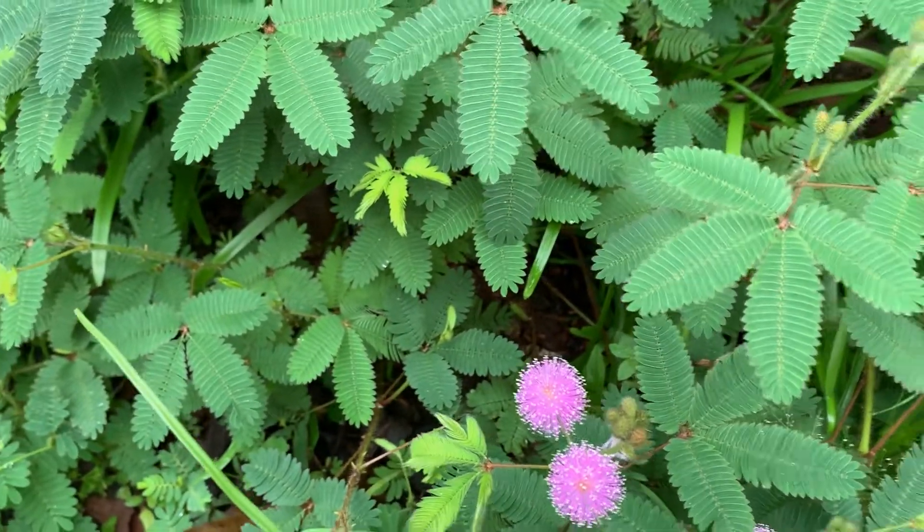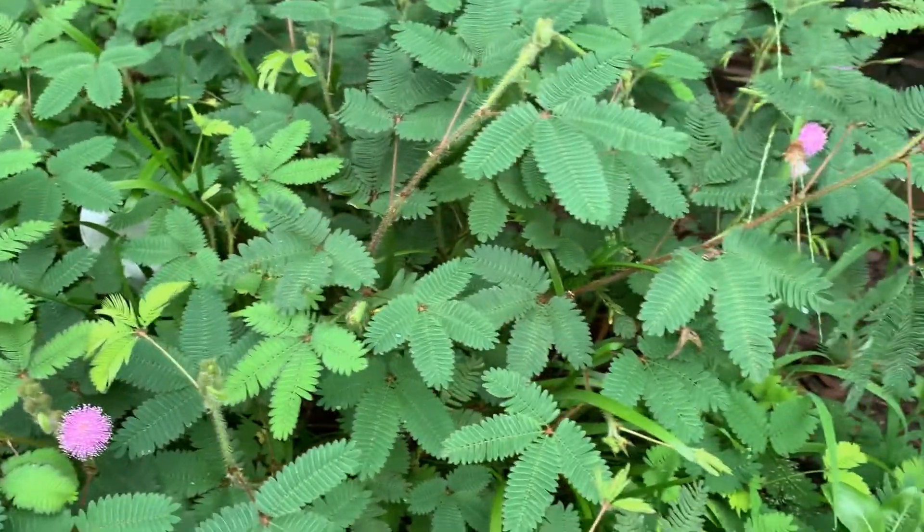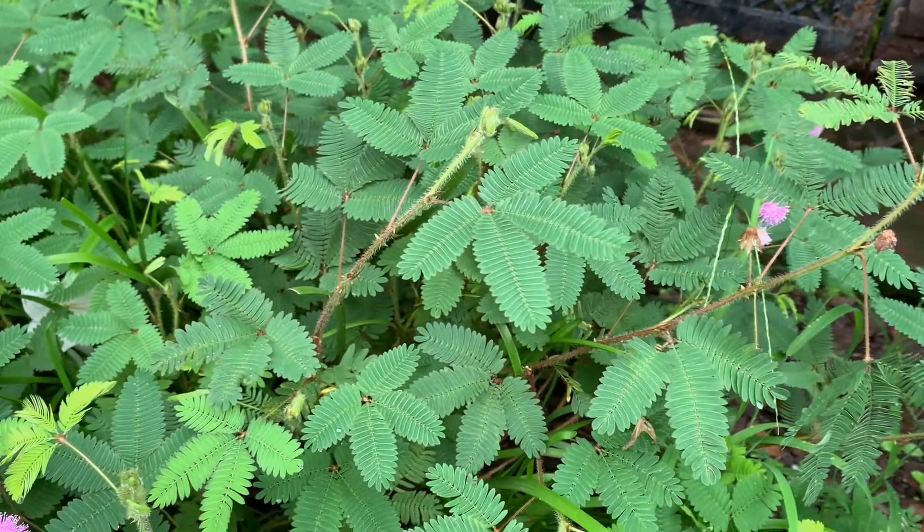But still they look beautiful. Some people consider it an auspicious plant and it is also grown for its medicinal value.